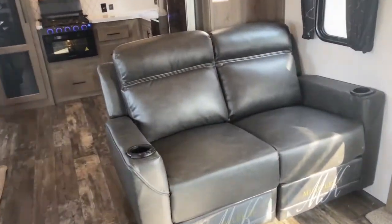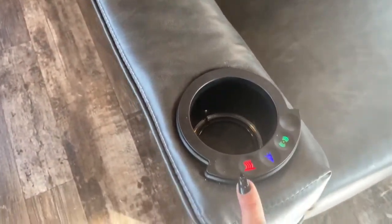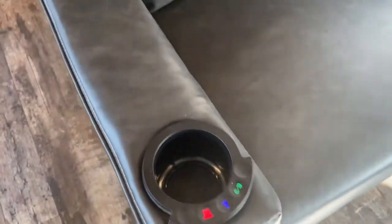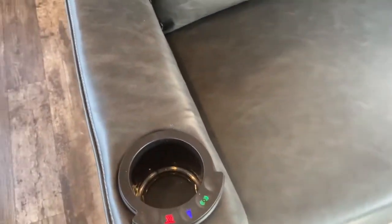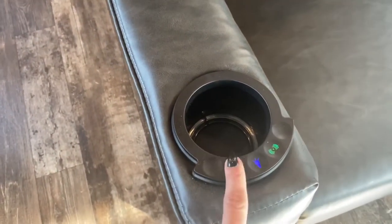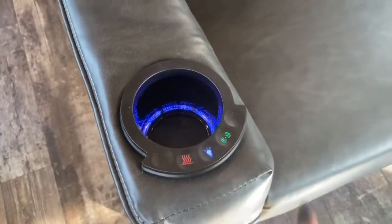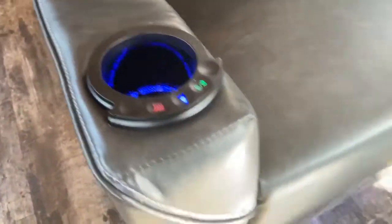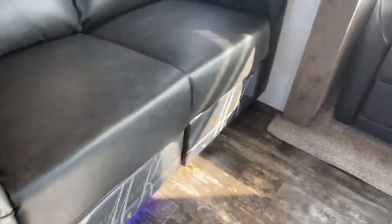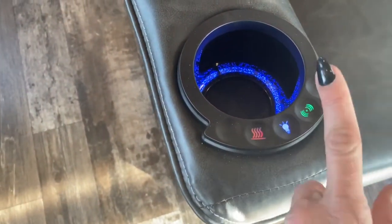This set of seats features recliners with a heat setting — just like a heated pad. If your back's hurting, you turn the heat setting on, and it has two different heat settings. There's also an accent light that illuminates the cup holder and underneath the recliner, one on each side. And you've also got a massage setting, which has three settings on it.